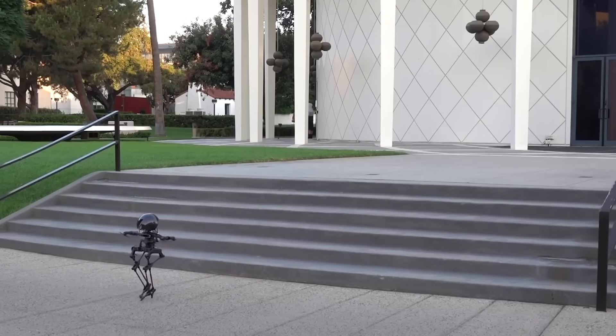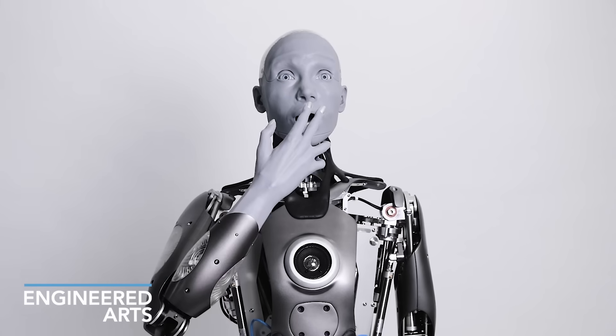In this video, you're going to see amazing, advanced robots showing their capabilities.